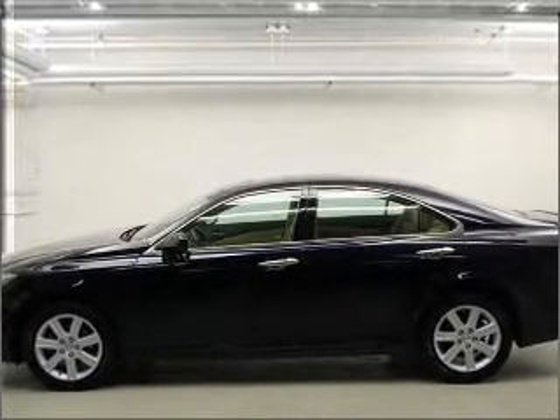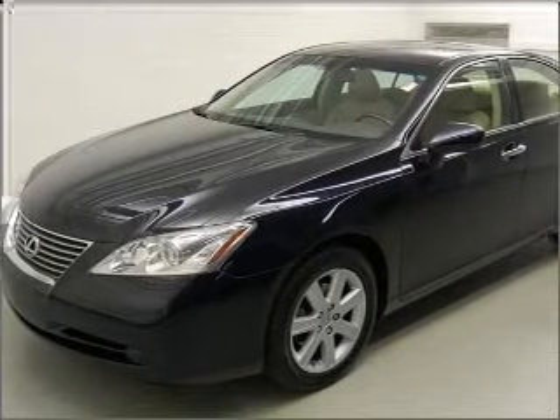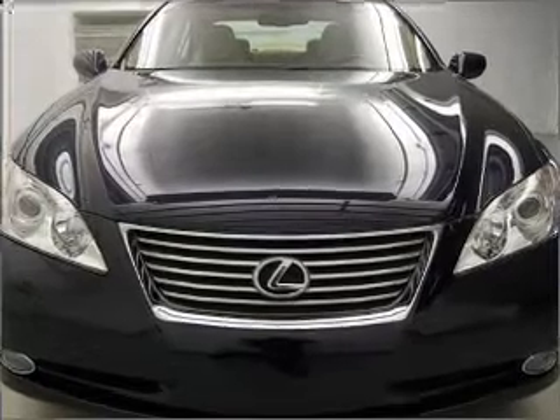Anti-lock brakes help you bring your vehicle to a safe stop. Indulge in the comfort of heated seats. Let the outside in with a built-in sunroof. Memory settings are just one of the extras.